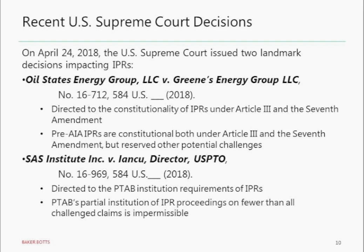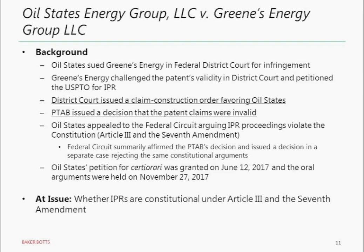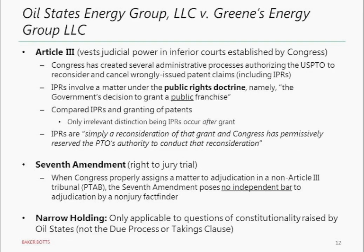Oil States is the one about constitutionality; SAS Institute is the one about how many of the claims in the petition would be involved. Oil States got to the Supreme Court because the plaintiff had done well in the district court but then had their patent claims declared unpatentable in the IPR. The Federal Circuit rejected the idea that IPRs were unconstitutional under Article III and the Seventh Amendment, but the Supreme Court gave them another shot when it granted certiorari. The issue was: are IPRs constitutional under Article III — which says only the judicial branch can do certain things — and the Seventh Amendment, which gives us our jury trial right? The Supreme Court decided with seven justices agreeing it was a constitutional use of Congress's power.